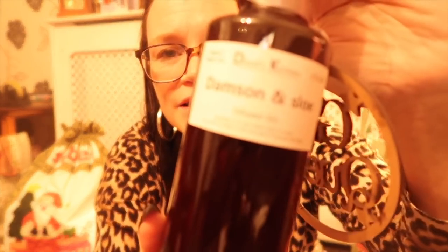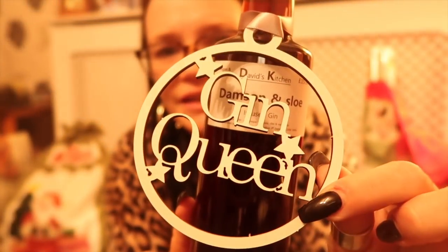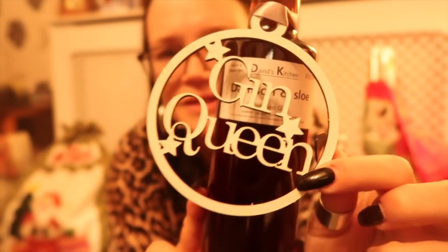The last gift from my clients — and there's a bit of a theme going here as you can see — is actually from Maddie, who as well as one of my clients is also one of my pupils. She bought me this David's Kitchen damson and sloe gin, and it came with this lovely little hanging decoration that says 'gin queen', which I thought was great.